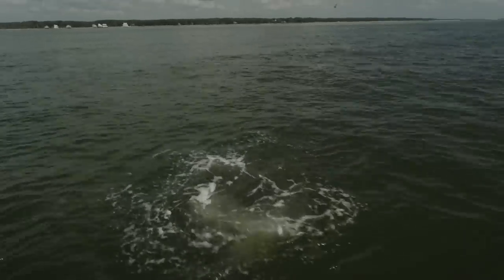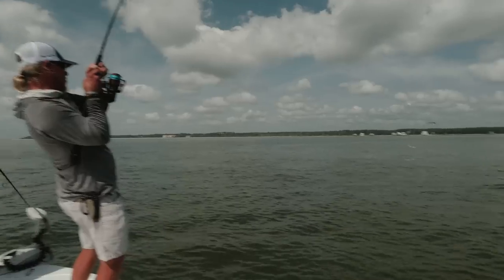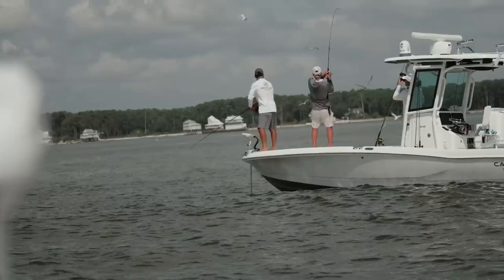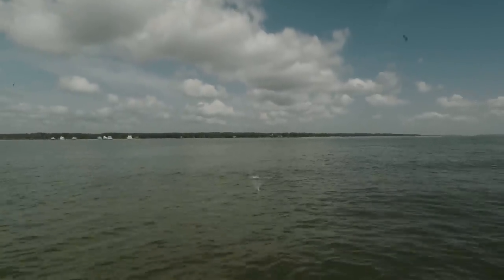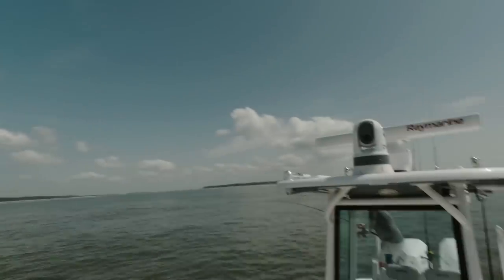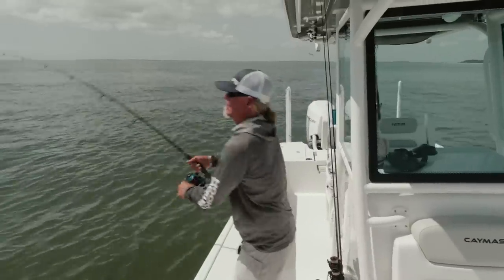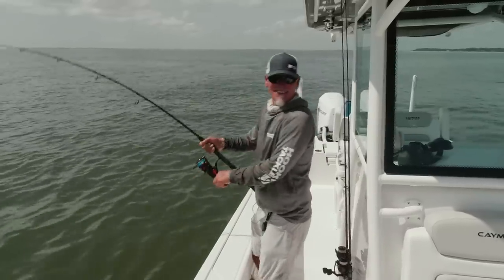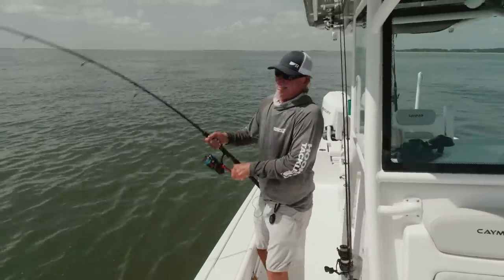Whoa — a big jack ate me right at the boat! Oh my god, I don't think I want that fish! He ate it at my feet! Oh nice — look at him behind us! Oh my god, yeah, this is a good one! Dude, at my feet — that was sick. That's worth the price of admission. I'd love to hand the rod over to somebody else after that, because that's really all I want to see.